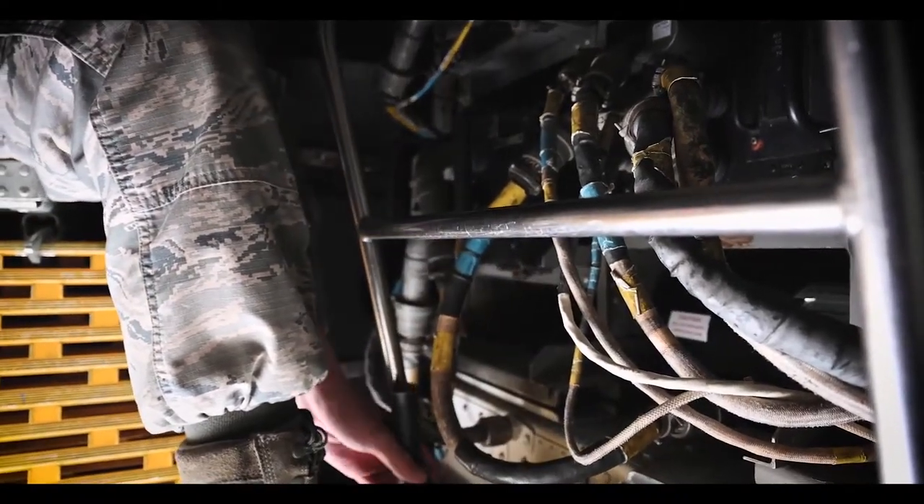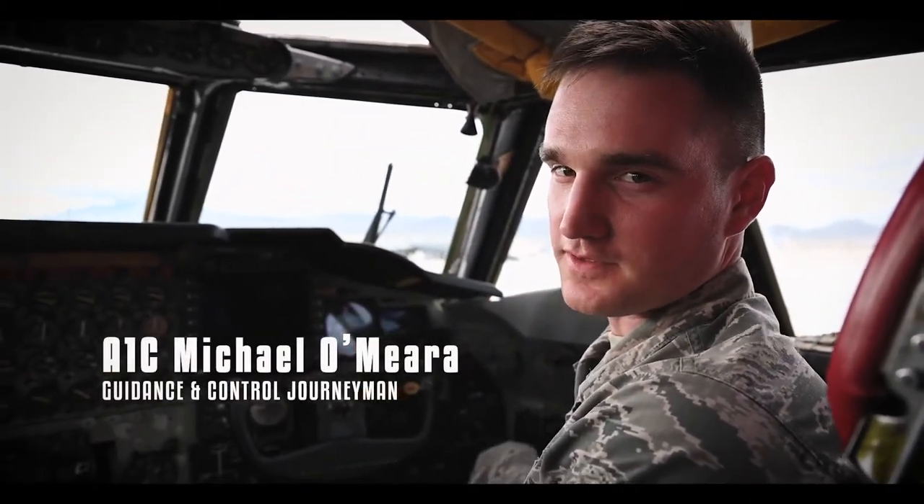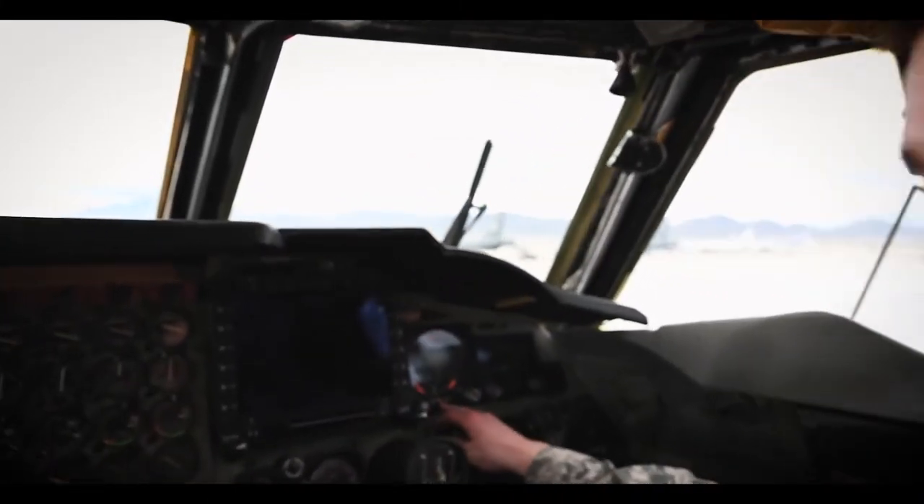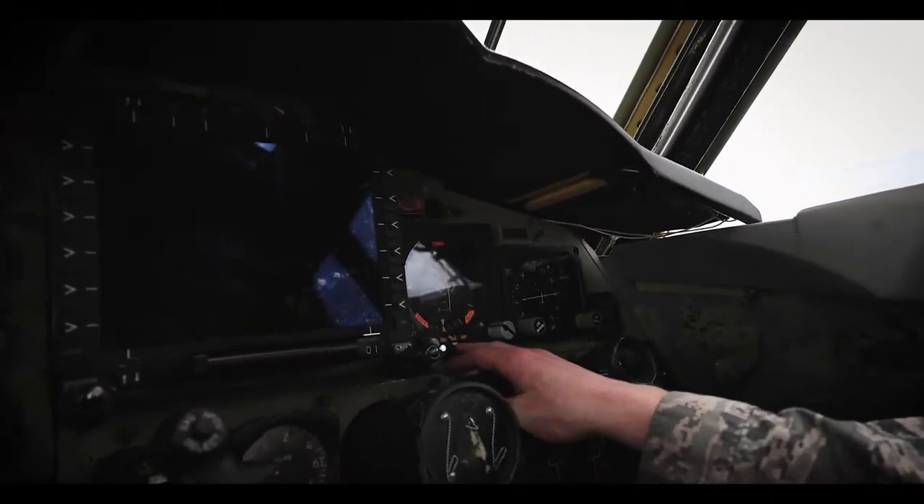So I'll send you upstairs to my counterpart and they can explain the rest of the system. I'm A1C O'Meara with the 96 AMU Guidance Control Troop. I'm going to tell you about our HSI and our ADI. This is our ADI, the Attitude Directional Indicator.